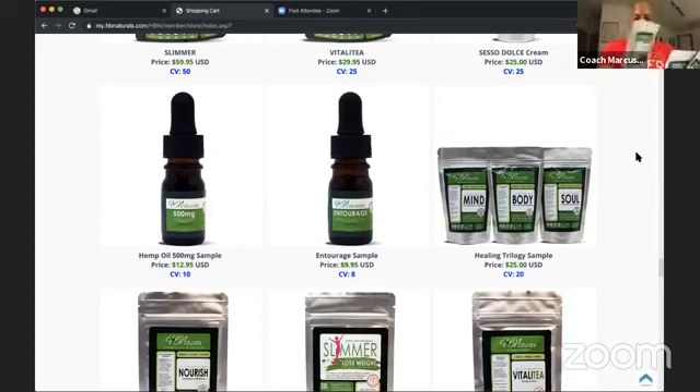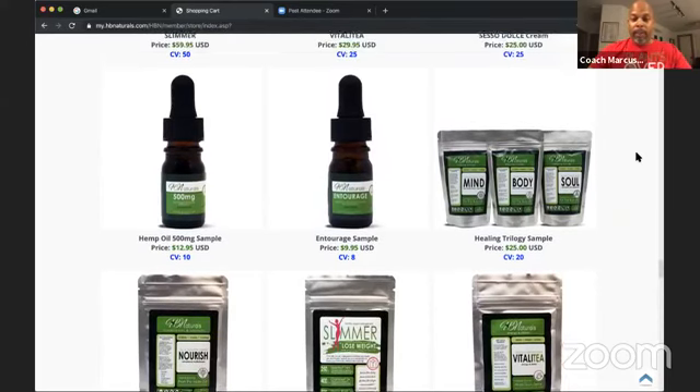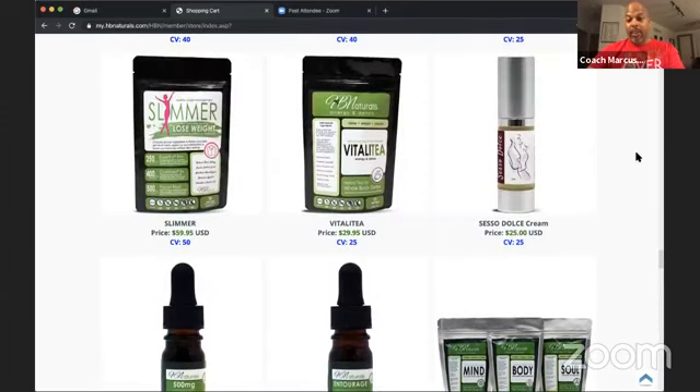The sample pack tells you how to use it on the back, has nutritional information and ingredients. These are amazing products — all organic, non-GMO, all vegan, dairy-free, gluten-free, grain-free, and plant-based. We have other samples you can purchase with that $25 gift card: Cecil's Dolce Cream for a full bottle at $25, Vitality for $5, and Slimmer — a very powerful weight loss product — for $60.